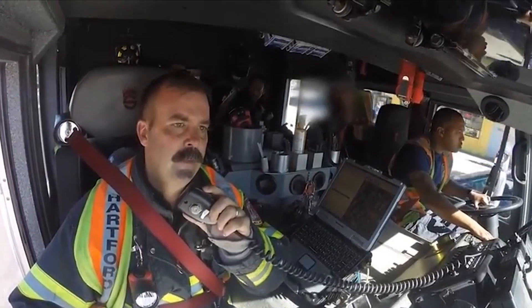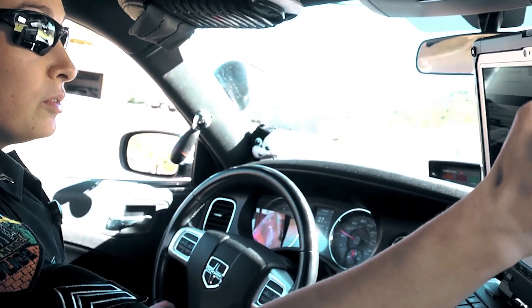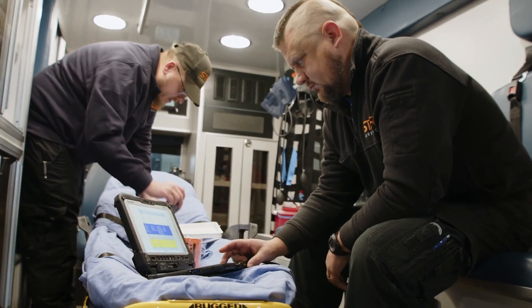First responders are on the front lines in high-stakes situations. Now they're at the forefront of technology too, as cutting-edge innovations emerge every day with the potential to transform emergency response.